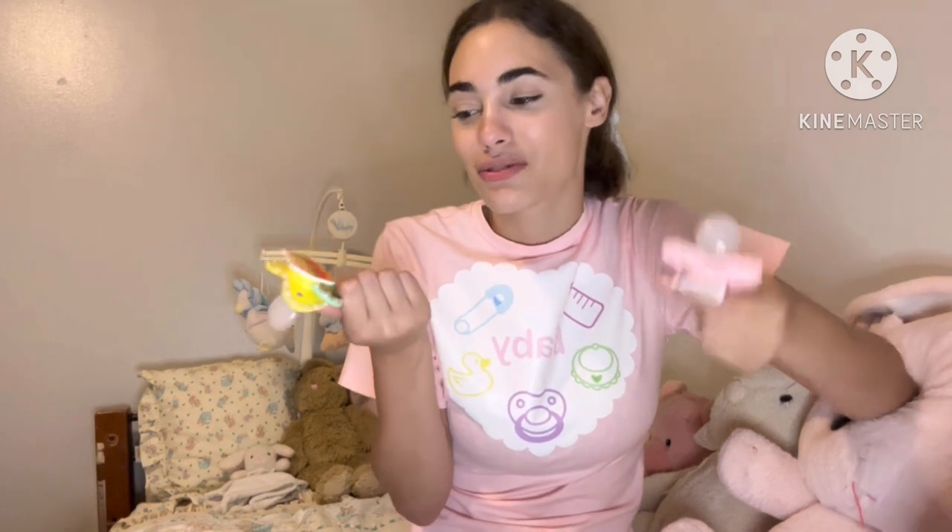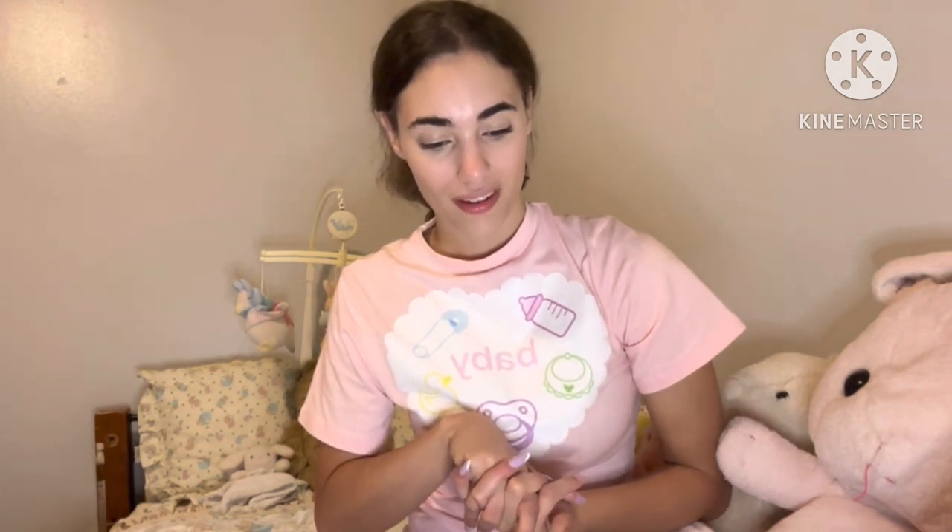Funny thing is she did follow me on my main account, not my little space account. I'm really glad that she followed me because now I can see what pacifiers she makes and decide whether to buy them. They're actually really cheap and I love them. I can't wait to see what else she makes in the future. I'm probably going to go back and forth between both of them because I like them both so much. I definitely recommend her shop.